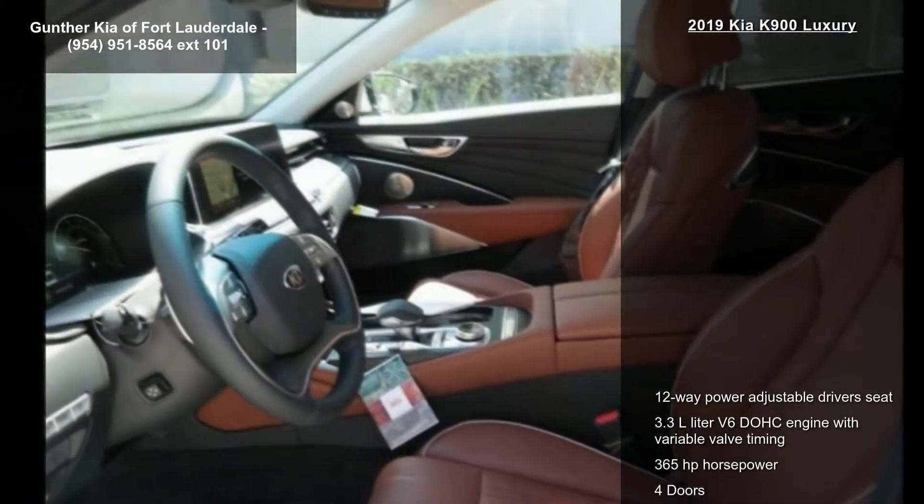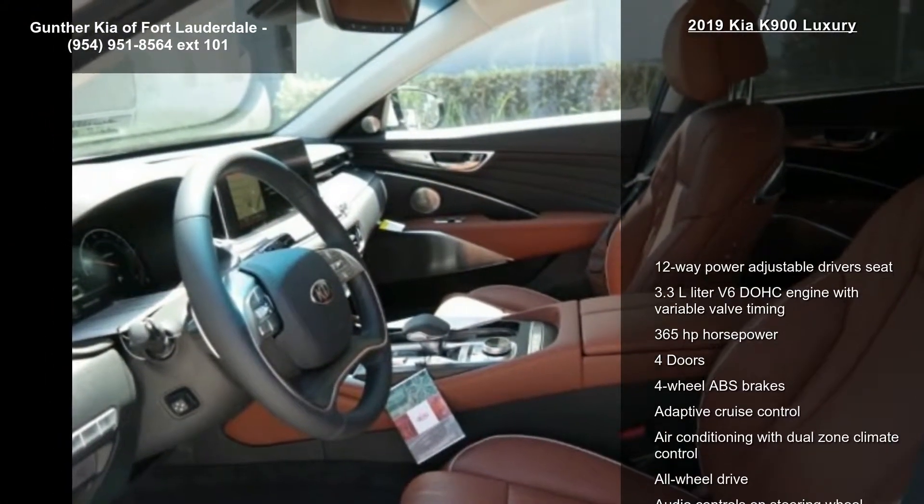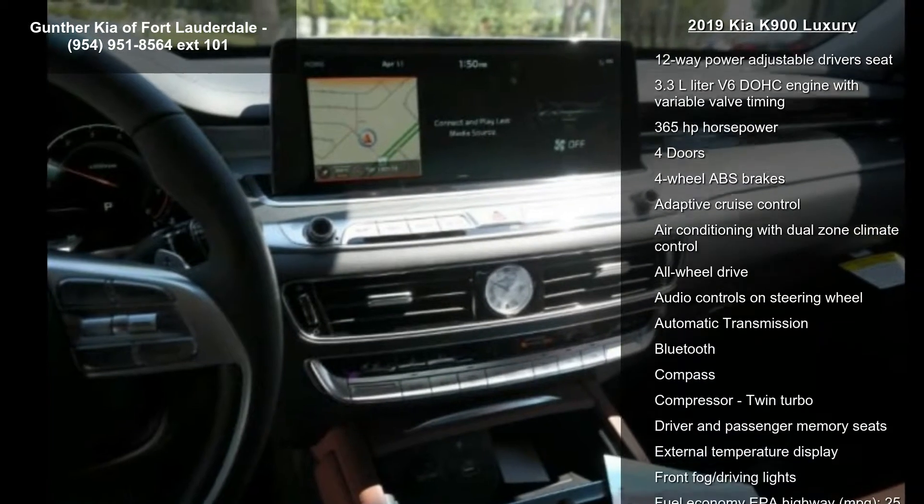Additional features include adaptive cruise control, air conditioning with dual-zone climate control, all-wheel drive, and audio controls on the steering wheel.